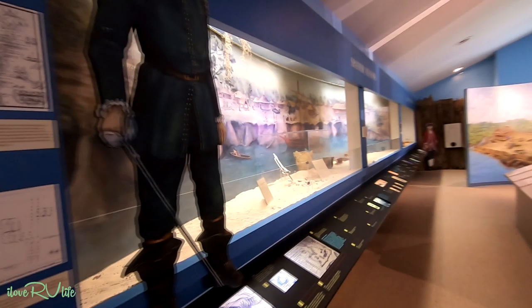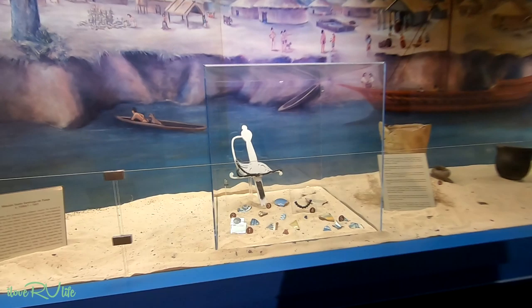And then we continue up through the Spanish mission. And look at here, they've even found some artifacts here. Look at the remnants of the old Spanish sword, pottery, that kind of stuff.